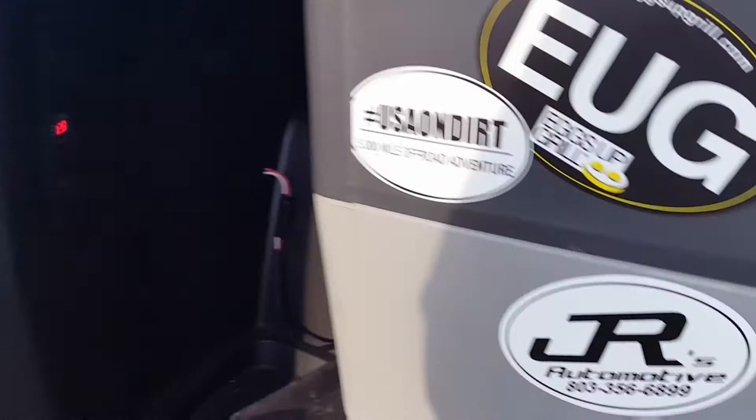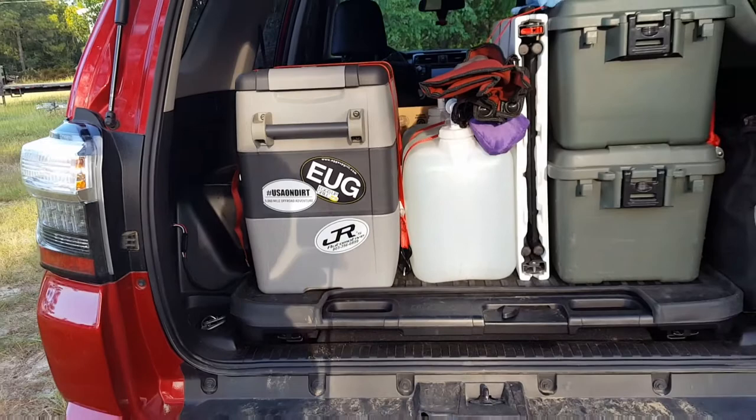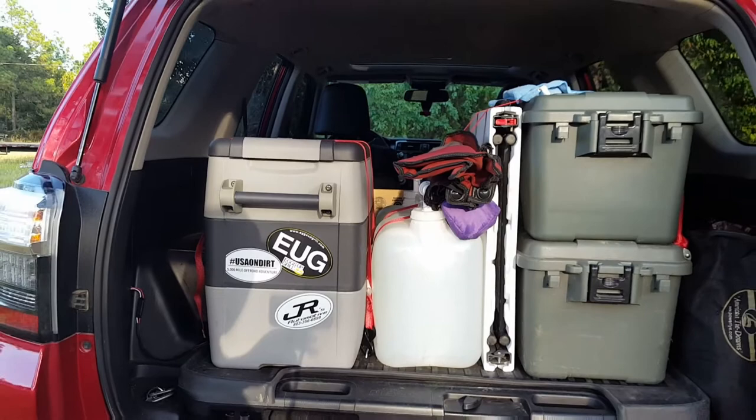As far as the fridge goes, it came from Truck Fridge USA — it's an Indel B fridge, a very nice unit. I tell you what, that is a game-changer when it comes to camping and carrying on. Truck Fridge USA are great people to work with — they sent it to me within just a couple of days as soon as I called. Great people over there, that's Truck Fridge USA — they'll get you hooked up.